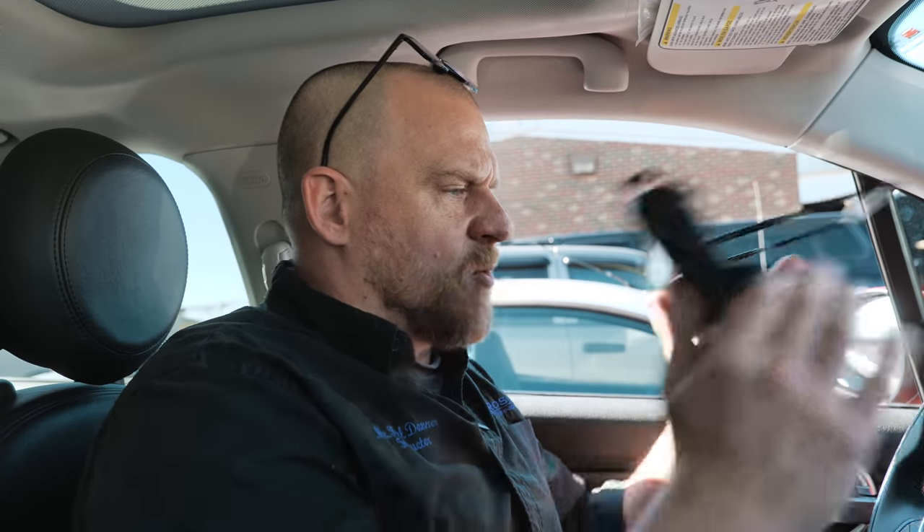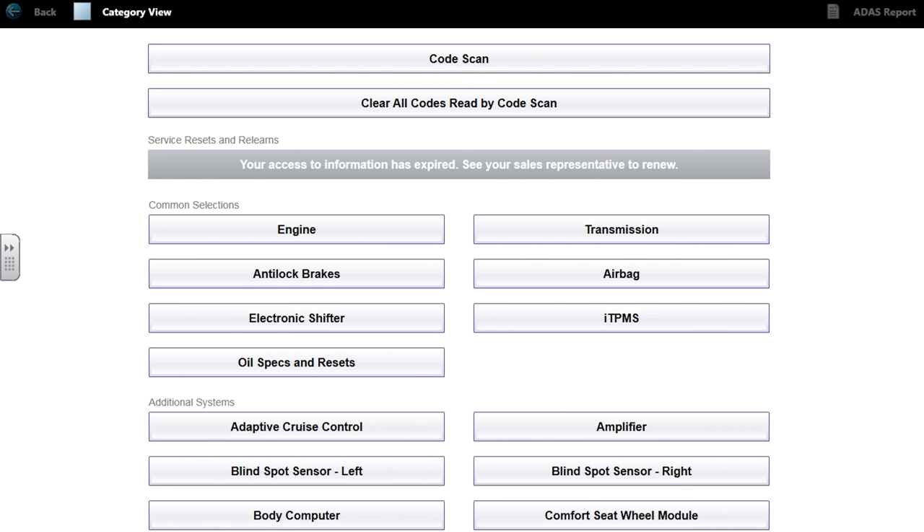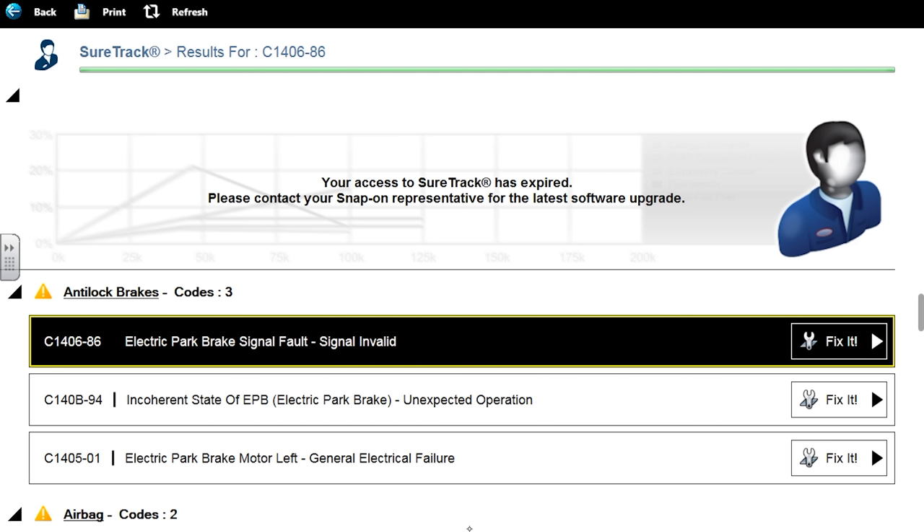When we hook the scan tool up, the second we hit the ABS system to read that module, it dings, lights on the dash, and almost creates problems. It wasn't setting false codes, but the system certainly didn't like it. It's a 2016 Fiat 500X Lounge. I'm going to do a full code scan — we did clear them, so we lost some history because we're using a different scan tool.